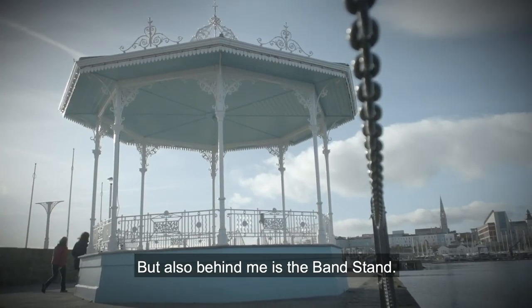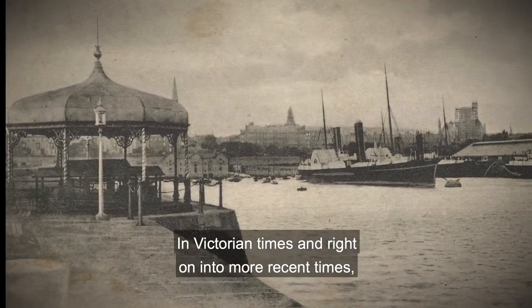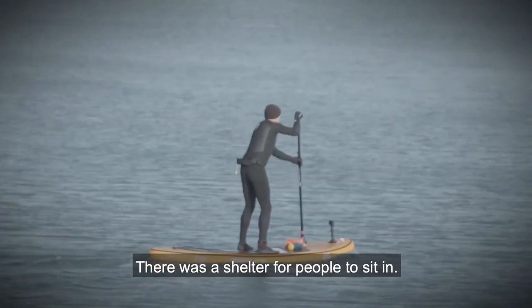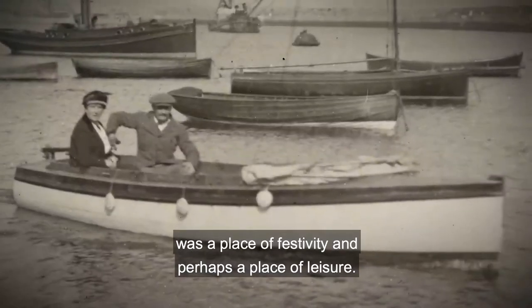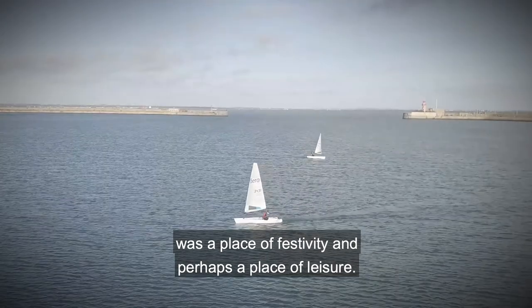But also behind me is the bandstand. In Victorian times and right on into more recent times, bands would perform music here, people would sit and listen, and there was a shelter for people to sit in. That reflects, I think, the way that Dun Laoghaire was a place of festivity and perhaps a place of leisure.